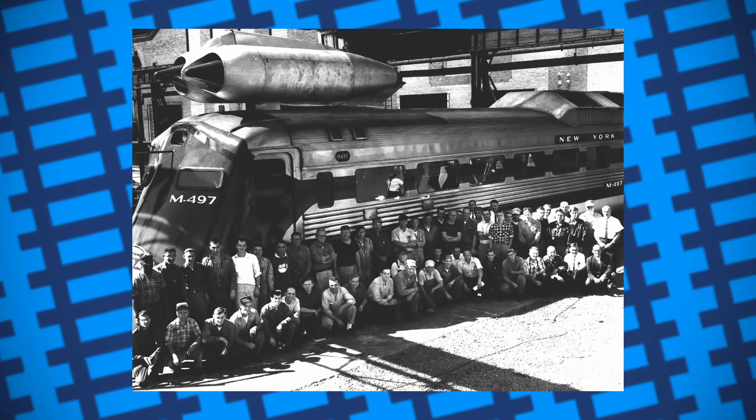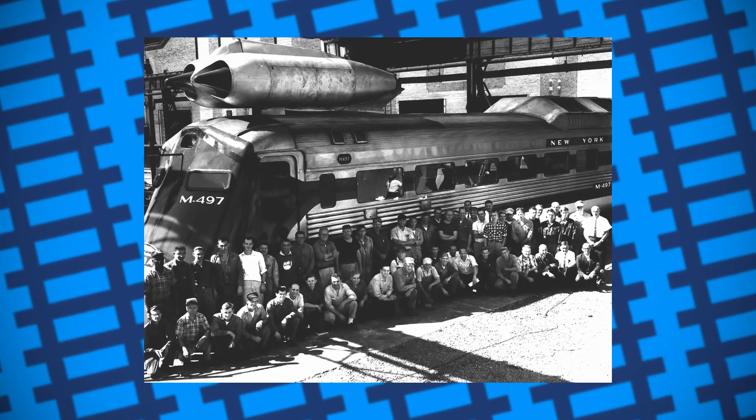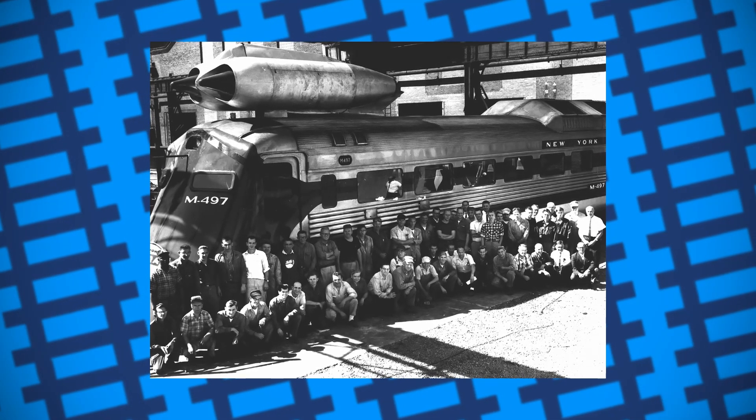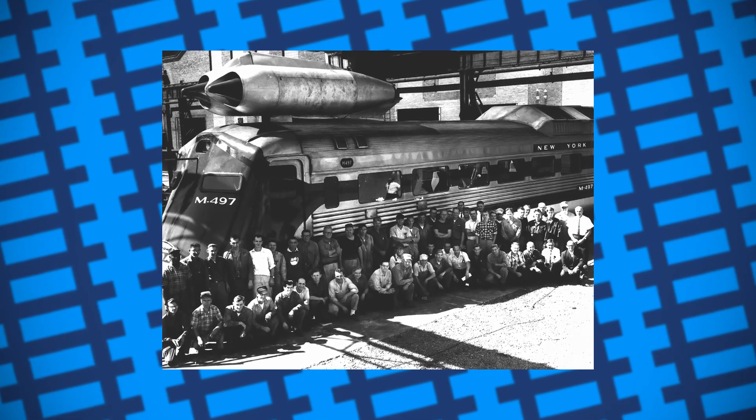Despite its speed and how relatively cheap it was to build, the project wasn't considered commercially viable, and the engine was put to the side, having its jets removed and being put back into standard commuter service.